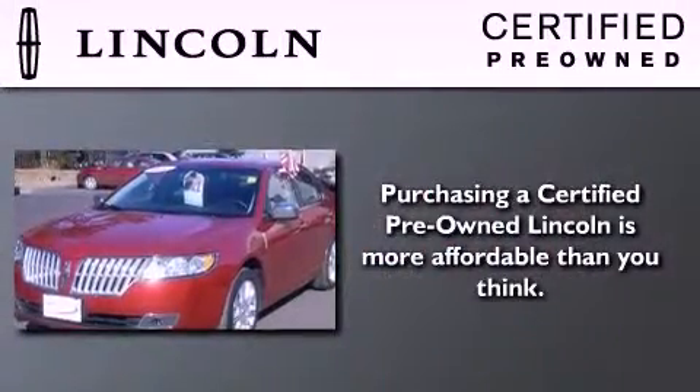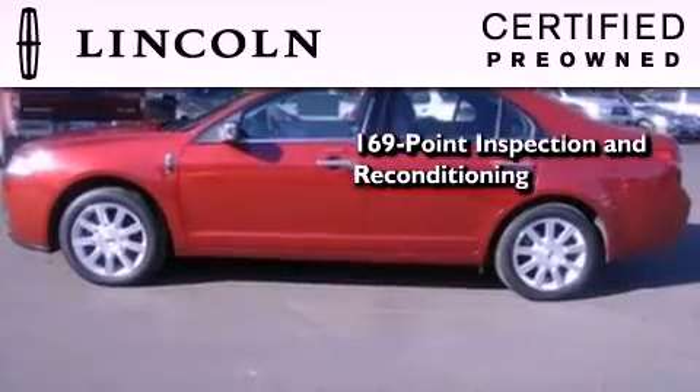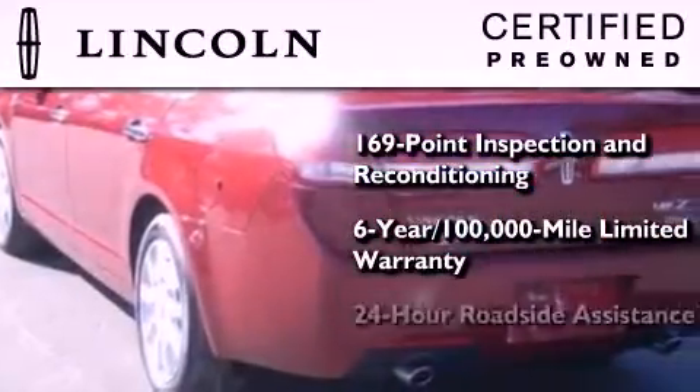The Lincoln certification includes a 169-point inspection and reconditioning process, a 6-year, 100,000-mile limited warranty, plus 24-hour roadside assistance.